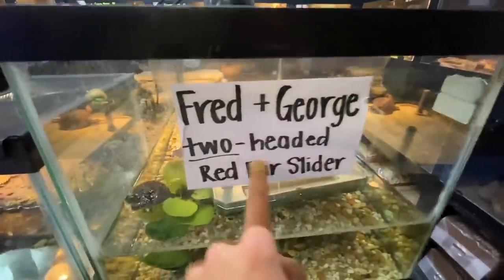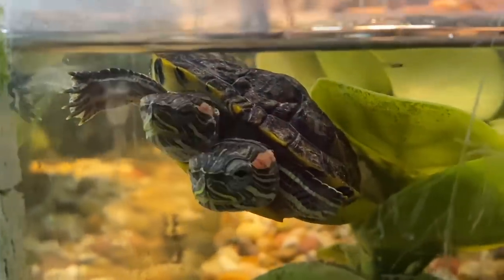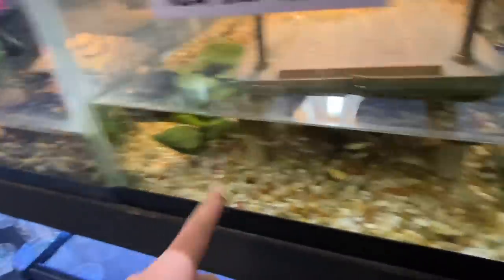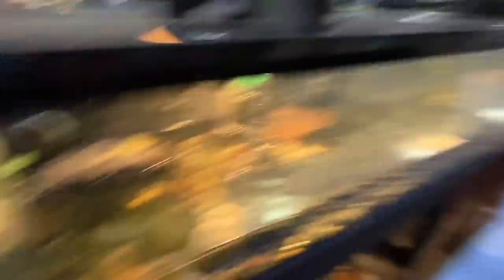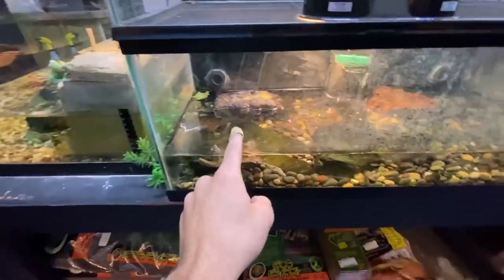Fred and George, two-headed red-eared slider — I haven't been here in a while and they got massive. Look at that, it's a two-headed turtle. Is that sick or what? I wish I could buy that. Unfortunately, Fred and George aren't for sale. They're actually pretty darn big — you can see them hiding back there under the little turtle pad.